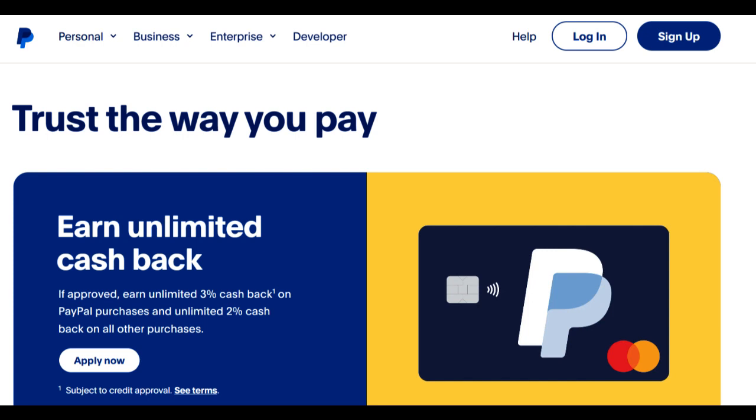The absence of an annual fee is another significant advantage. This fee waiver eliminates the burden of ongoing charges, making the PayPal MasterCard a cost-effective option for those who want to enjoy the benefits of a credit card without incurring additional costs.